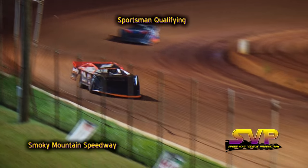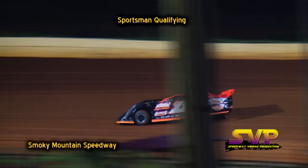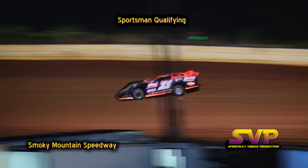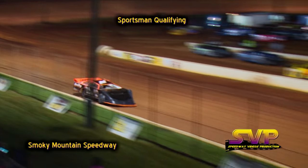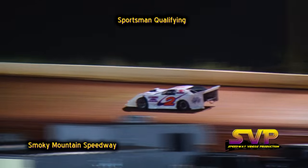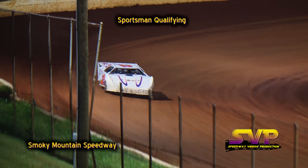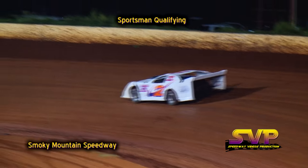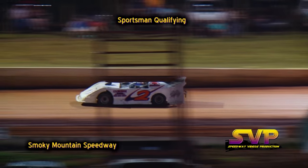The last two cars on the racetrack right now — the 11C of Michael Courtney. He was your fast time guy in hot laps. Michael Courtney in the C11, also on the racetrack, the number 2 car of Clint Freeman. Michael Courtney's fast time: 16.855 — he is now and will be your fast qualifier for the sportsman division here tonight. Clint Freeman's lap time: 19.188.